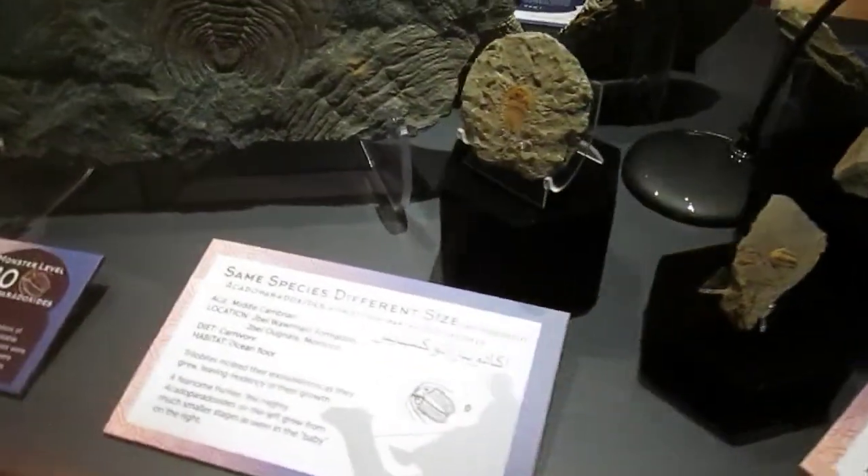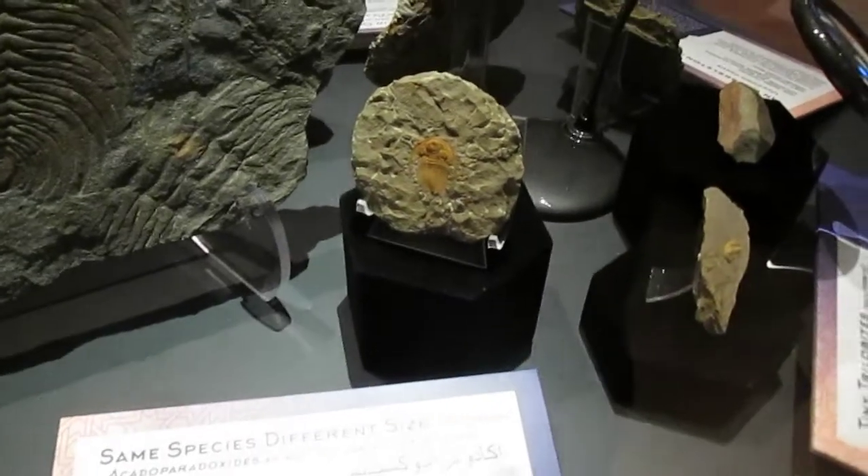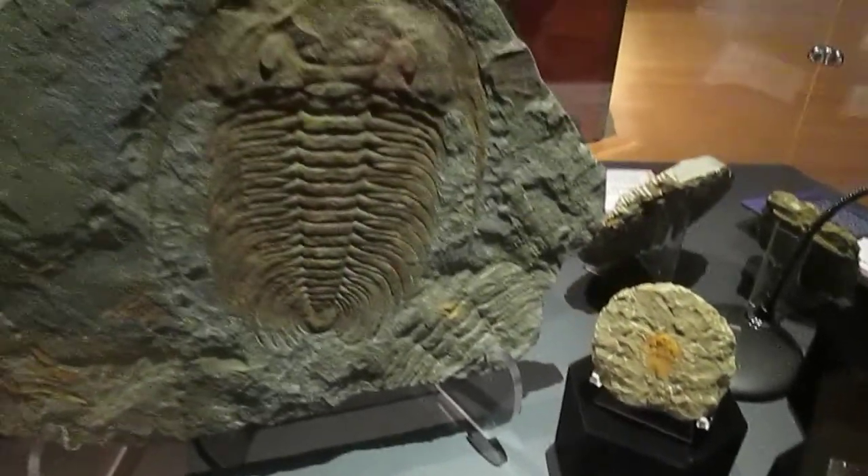Trilobites come in all shapes and sizes too.